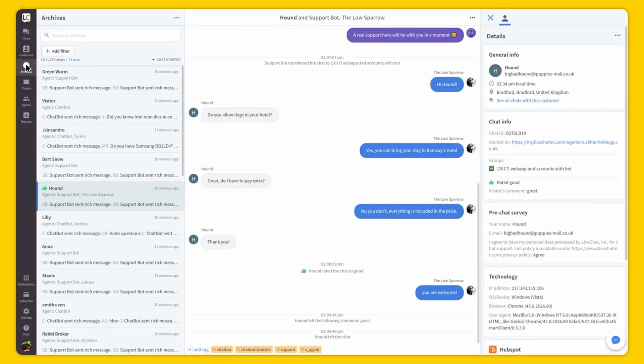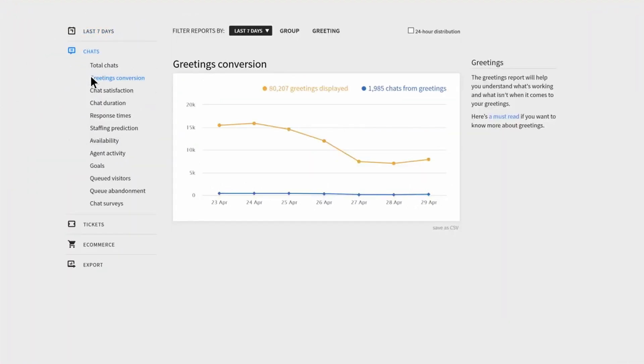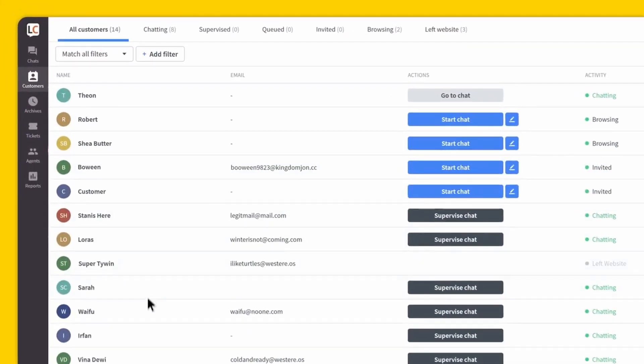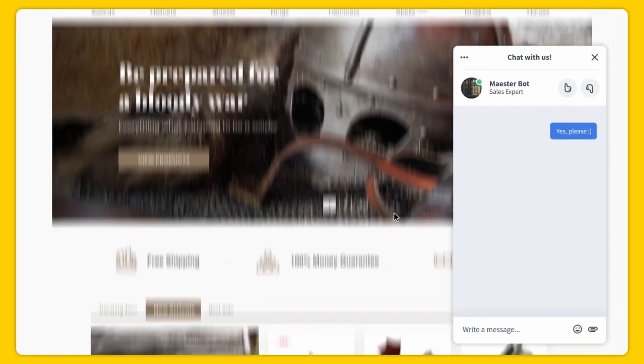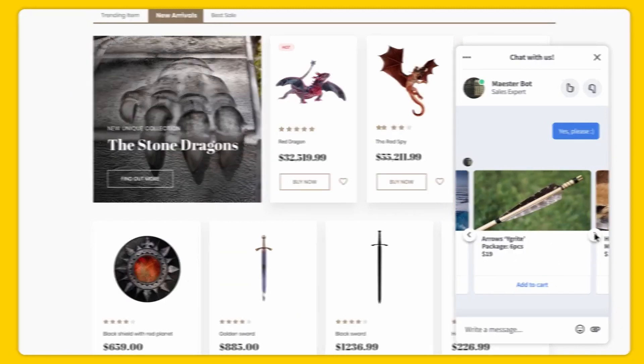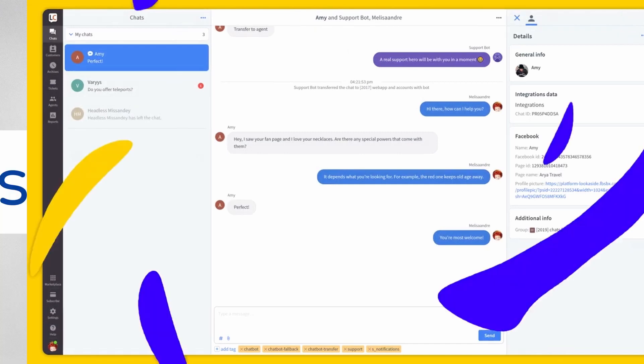Similarly, businesses that offer services requiring a high level of customer support, such as software companies or financial institutions, can benefit from Live Chat by providing instant answers to customer queries and concerns. Overall, any business that wants to improve customer satisfaction, reduce support costs and increase sales conversions can benefit from implementing a Live Chat facility on their website.